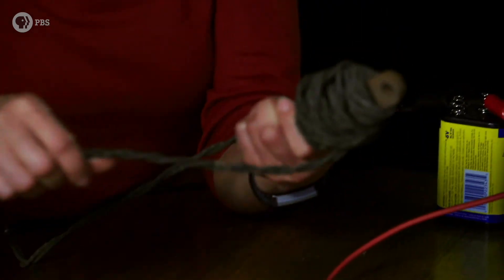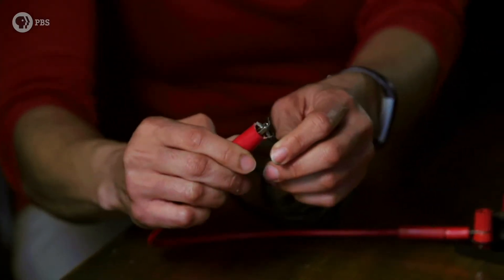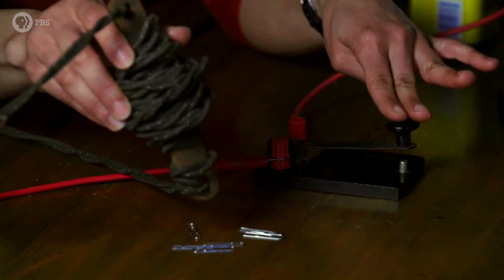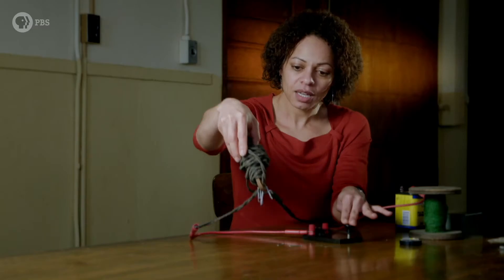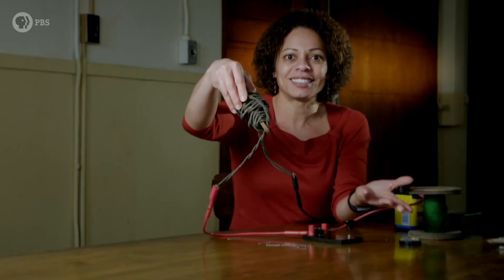Here's an example of how it works. I have a piece of metal around which I've wrapped a wire and then connect it to electricity. When it's off, I don't get any magnetic force — it's not magnetic, not picking up paper clips. But when I turn it on, it becomes magnetic. And now I can take the current off and it's not magnetic anymore.